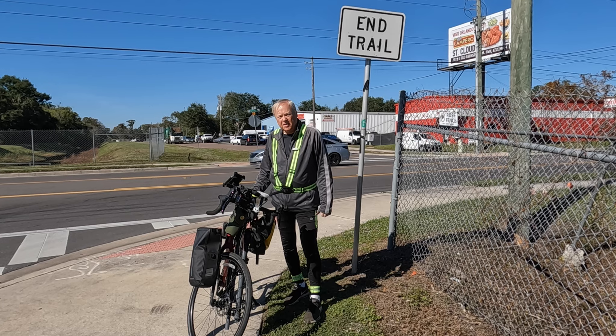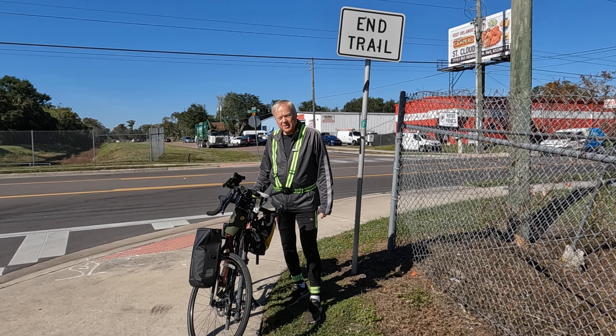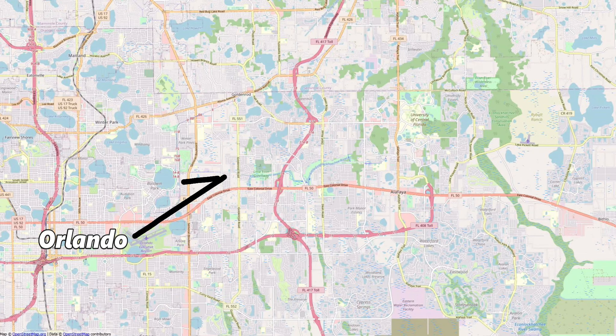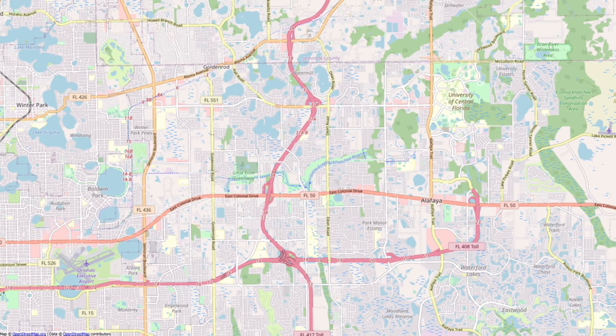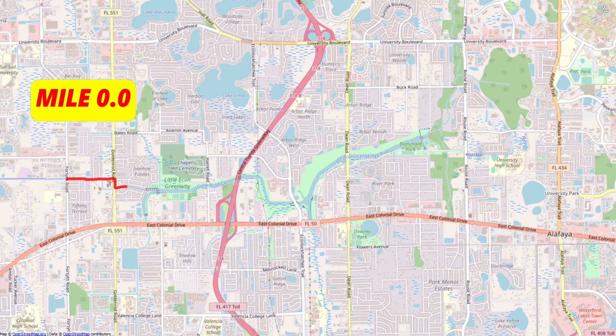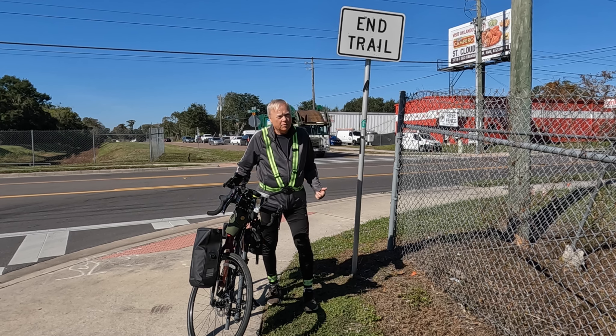It's a chilly day here in Central Florida. I'm Ed, and today I'm cycling the Little Econ Greenway Trail. The west end of this trail is located approximately 5 miles northeast of downtown Orlando, at Forsyth Road north of US 50, and the east end is at Alafea Trail across from the University of Central Florida. I'm starting here at the west end.